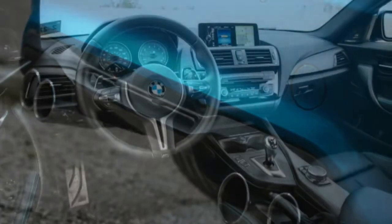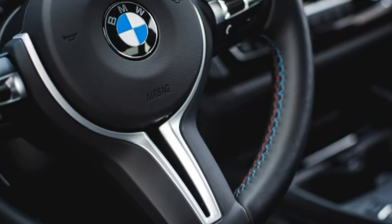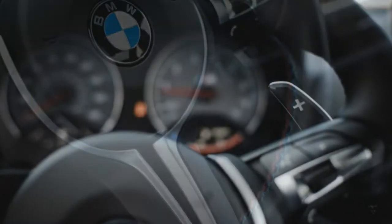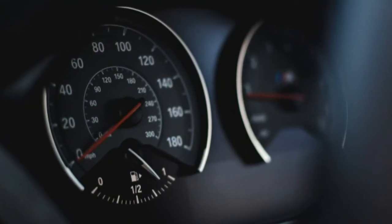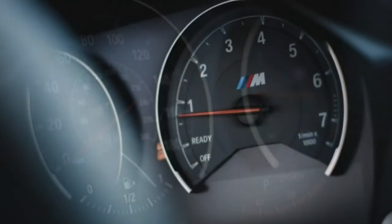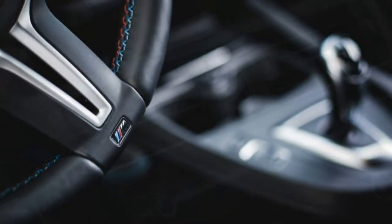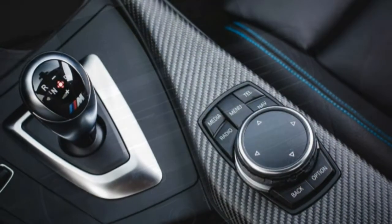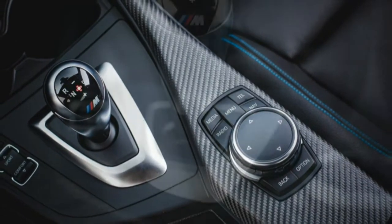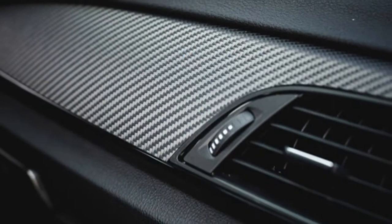The only other embellishments on our test car were $550 for Long Beach Blue metallic paint and a $1,250 executive package containing a heated steering wheel, a rear-view camera, park distance control alarms to tell you that you're about to hit something at the rear, and active driving assistant cameras to help you stay in your lane and avoid colliding with a pedestrian or the car ahead. With red and blue accent stitching and carbon-fiber trim decorating the door panels, dash, and console, this is one beautifully attired Bavarian.